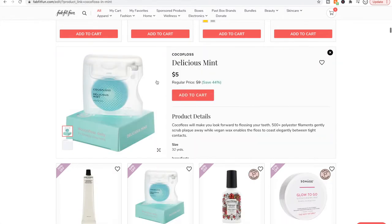Cocoa floss — I bought this to see what the hype was about and I don't think it's any different than any other floss. It's fine — it's a thicker floss. If you have tightly packed teeth without a lot of room in between, I would stick with the ribbon kind. This one is a little bit on the thicker side.